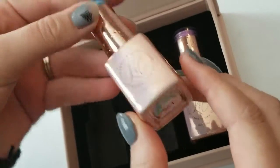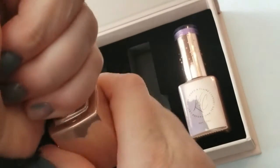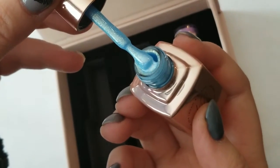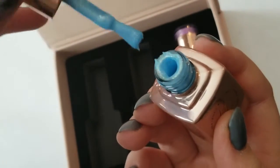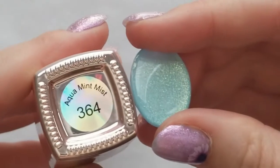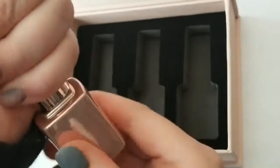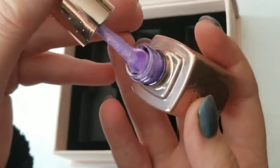The next one I have here is Aqua Mint Mist 364 — a really gorgeous blue color. And then the last one I have here is 365 Grape Soda. My favorite color is purple, so I had to get the purple one for myself.